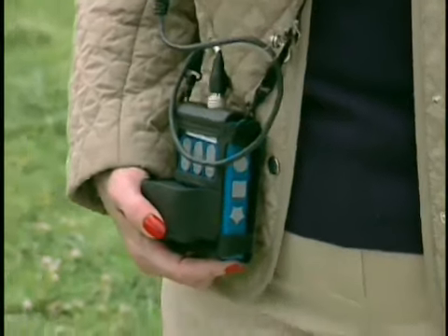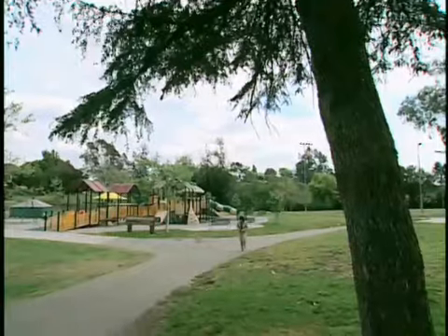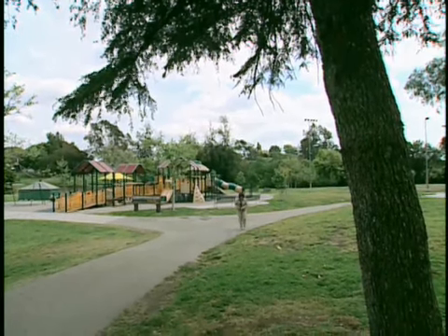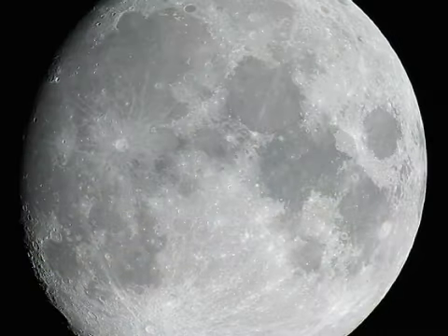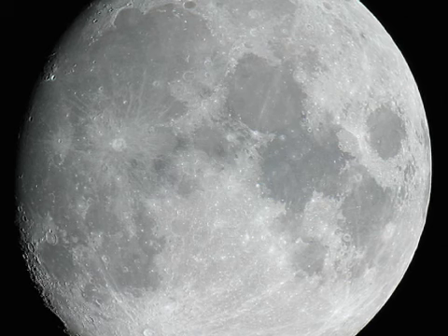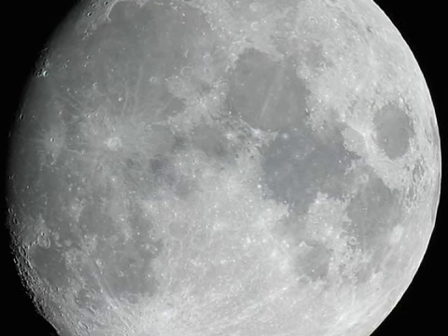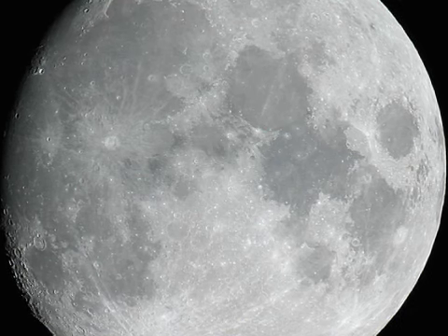Kathy takes the device home. The software that runs the device can be upgraded, so as the software is upgraded, her vision improves. Recently, she was outside with her husband and saw something she hadn't seen for a long time. As I scanned up in the sky, I got a big flash right where the moon was and pointed it out. I said, there's a big flash right there. And he said, that's it? That was pretty amazing to me, because I can't even remember how many years ago it's been that I would ever be able to do that.